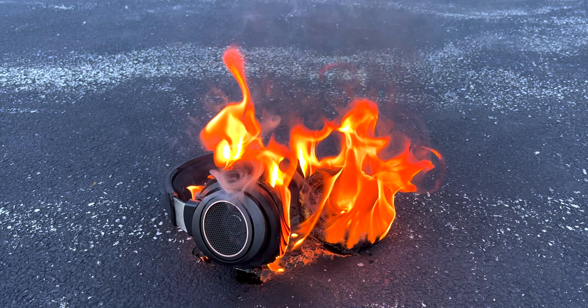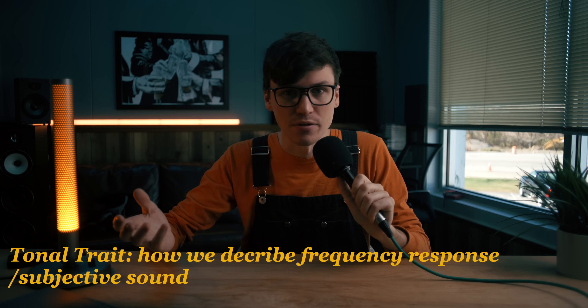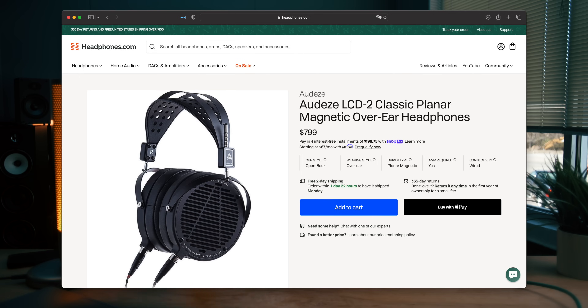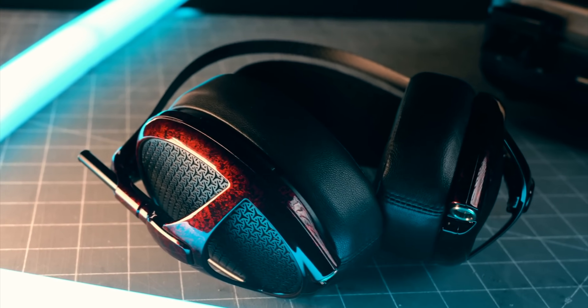So, what makes a headphone warm? Warm is more of a tonal trait, as is bright and dark. It's how we describe the frequency response in subjective sound. Warm headphones are things like the Audeze LCD-2 or the Meze Empyrean. They have a bit more of the lower mid-range and the bass frequencies. It gives the sound a certain richness, a certain roundness.